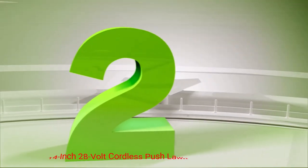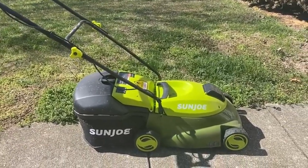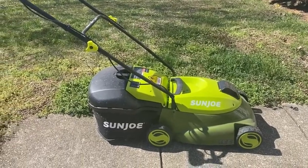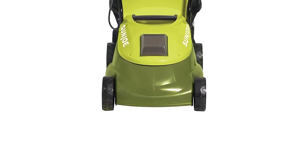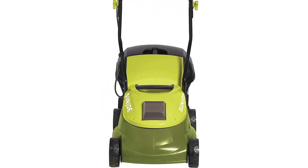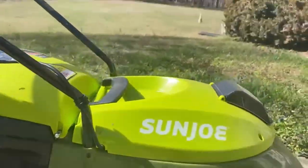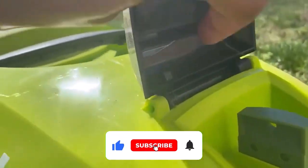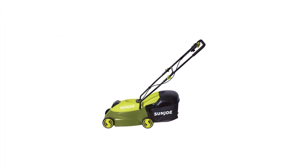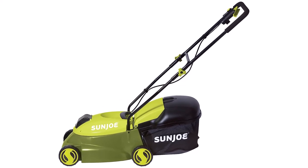Number 2: Sun Joe 14-inch 28-volt Cordless Push Lawn Mower. For those with small to medium-sized lawns, the Sun Joe 14-inch 28-volt Cordless Push Lawn Mower has everything you need in a small and affordable package. At 29 pounds, this mower is extremely maneuverable and easy to store. It comes with a 28V rechargeable lithium-ion battery that can trim down a quarter acre of grass on a single charge. It has a 14-inch cutting width and three cutting height options ranging from 1.18 inches to 2.52 inches, and clippings can be bagged or mulched. Unfortunately, the run time is only 25 minutes on a single charge, which won't be enough for more sizable yards.